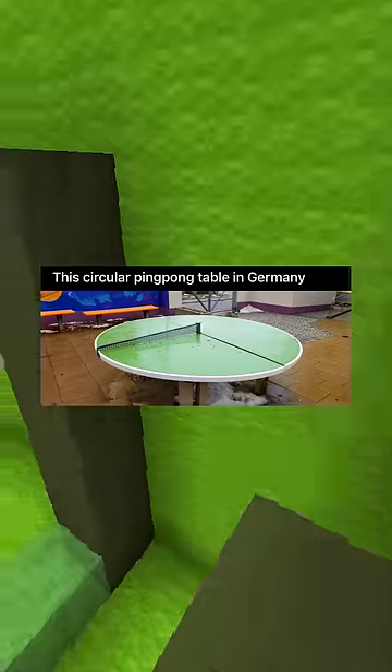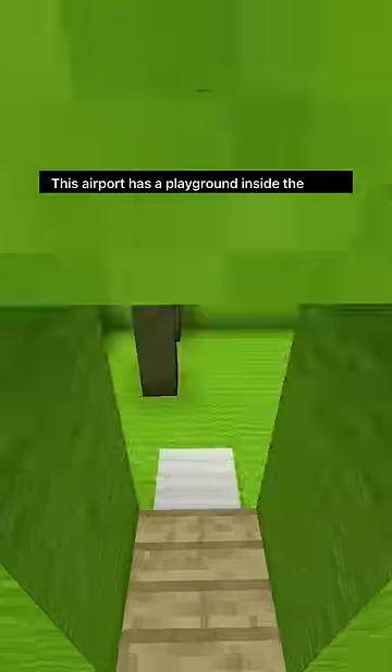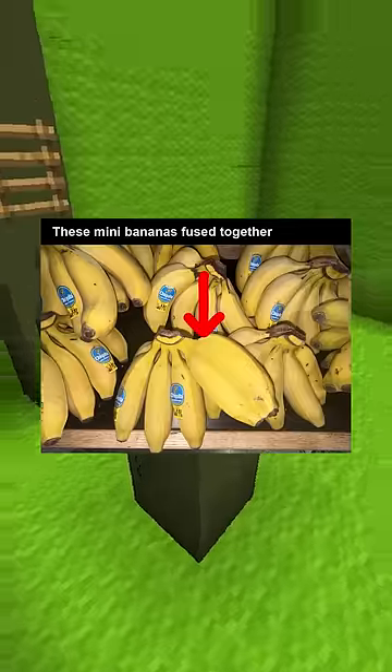This circular ping-pong table in Germany. This massive french fry I got from McDonald's next to a normal-sized fry. This airport has a playground inside the terminal. These mini bananas fused together.